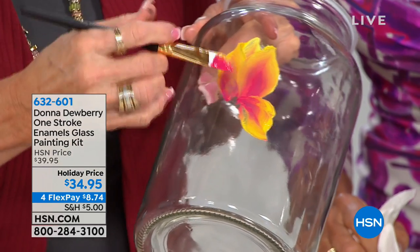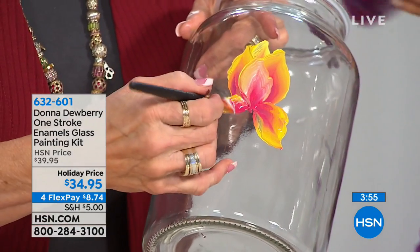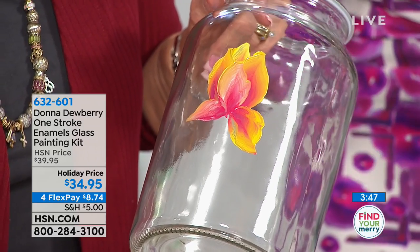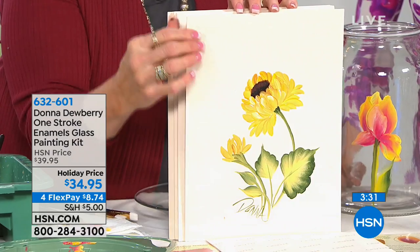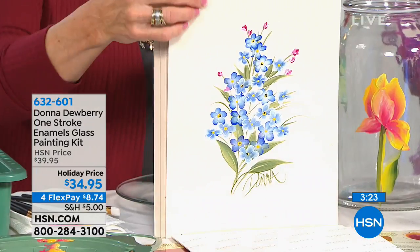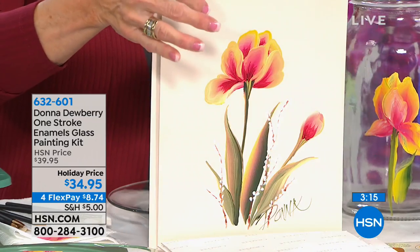Once you're done painting, let it dry. Then take it and put it into a cool oven, load it up, turn on the oven to 350, let it bake 30 minutes, turn it off, and let it cool right there. All these different designs — grapes, tulips, sunflowers — you can see beautiful pieces that you can serve and decorate your house with. You can also let it air dry for 21 days without putting it in the oven at all. These are just little daisies — it's really fun.